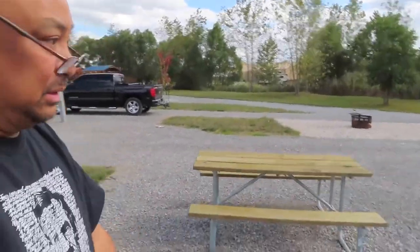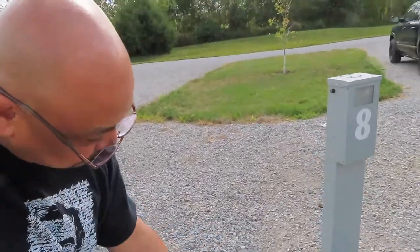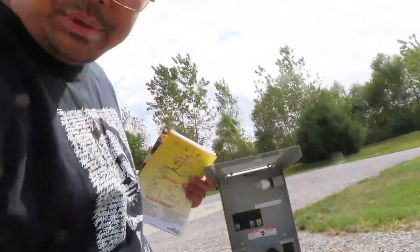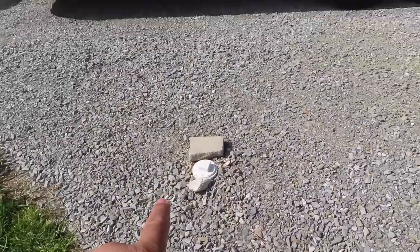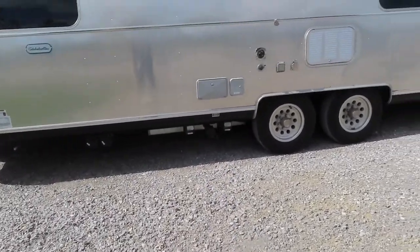Water — good water pressure. It's a brand new pedestal. Sewer is right here in the middle of the site, so I've lined it up where the sewer is right there.